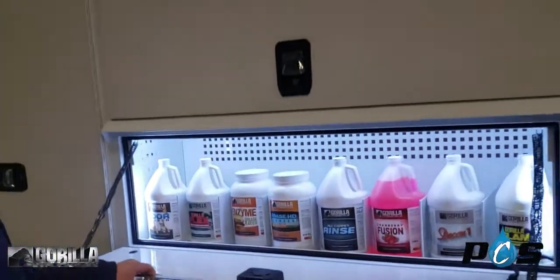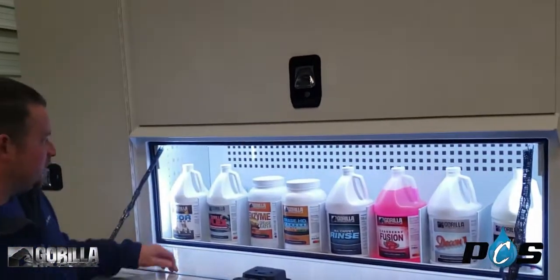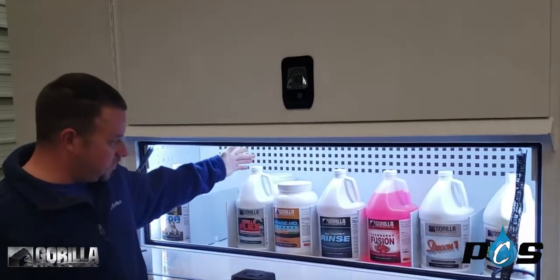Over here we have our built-in chemical shelf. It holds 16 gallons of chemical, and these will stack two in each slot.